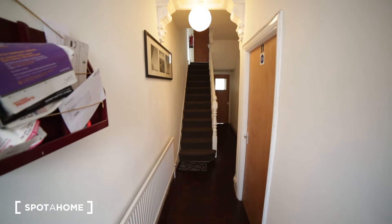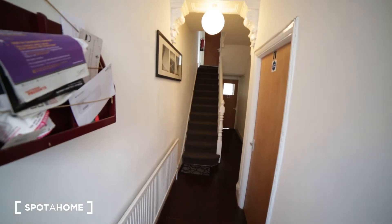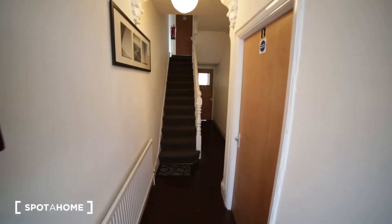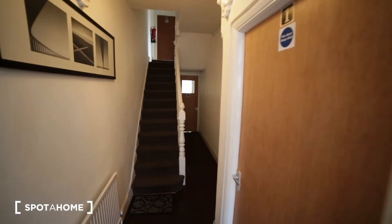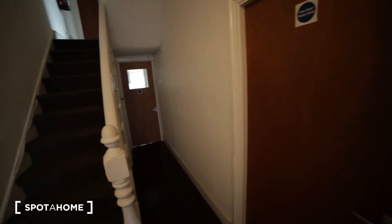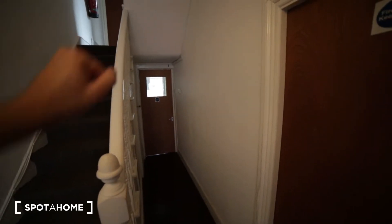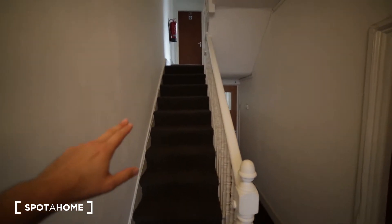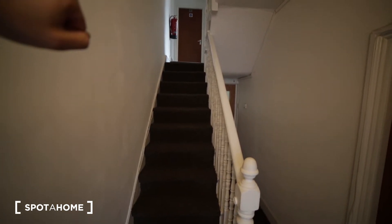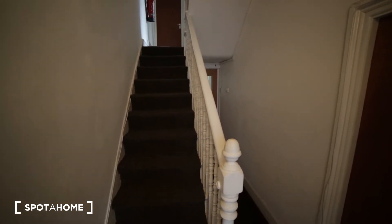I'm entering the property and I'm in the corridor on the ground floor. This floor has two bedrooms, bedroom number one and bedroom number two. Bedroom number one is occupied, I'm gonna show you bedroom number two. Here we have a big kitchen and the access to the garden. On the first floor we have three rooms: three, four and five. I'm gonna show you room number four and the bathroom on the top floor.